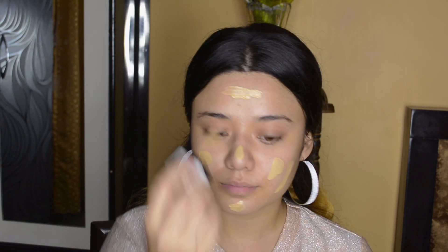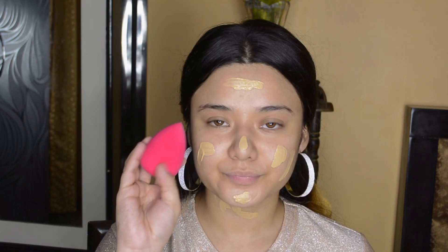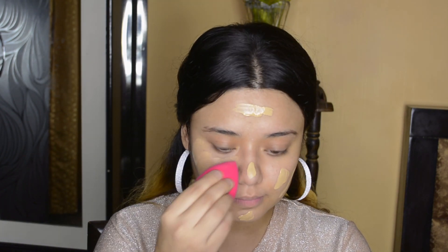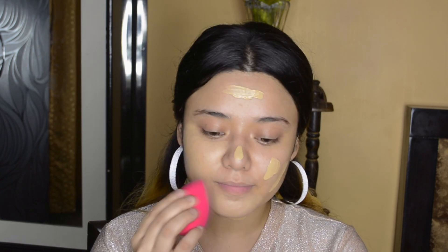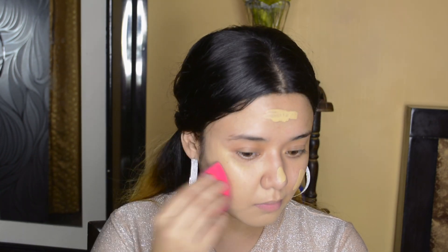Then I am using Wet n Wild's Photofocus Foundation. Golden Beige is my shade. This is a full coverage foundation — it covers my whole face very well. If you have pimples and blemishes, you can hide them with this foundation. It is also very affordable, under 500 rupees, so you should purchase it. If you are looking for a foundation under 500, I will recommend it.